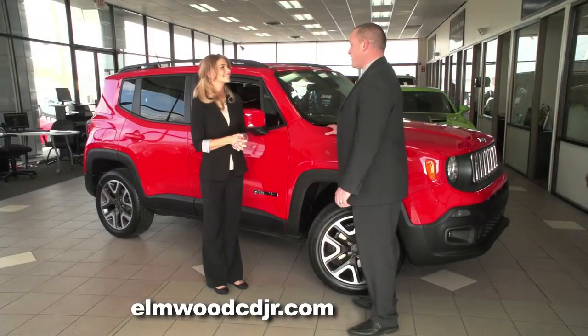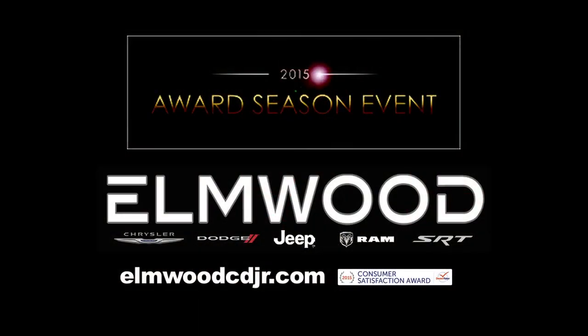We're super excited to have another SUV added to our already powerful lineup. We have a lot more coming in, and we'd like to invite all of our friends and customers to come down and take a look at the all-new Jeep Renegade.